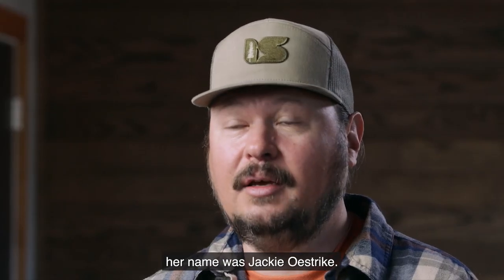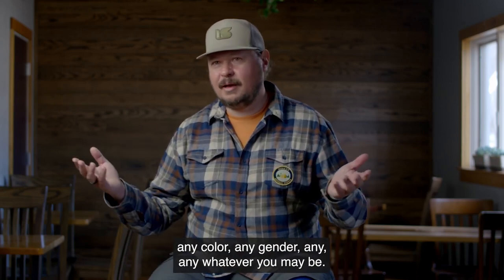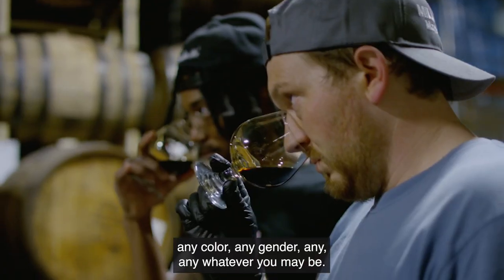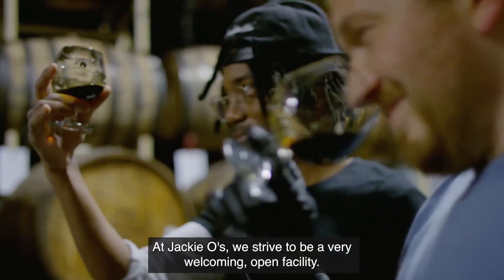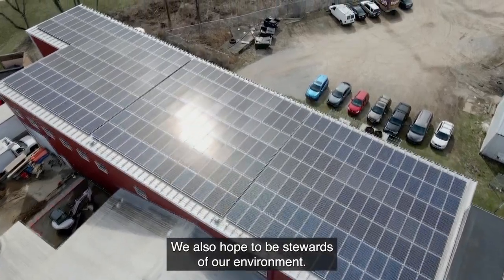Her name was Jackie Ostreich. My house was always like an open, welcoming place for anybody — any color, any gender, any whatever you may be. At Jackie O's, we strive to be a very welcoming, open facility. We also hope to be stewards of our environment.